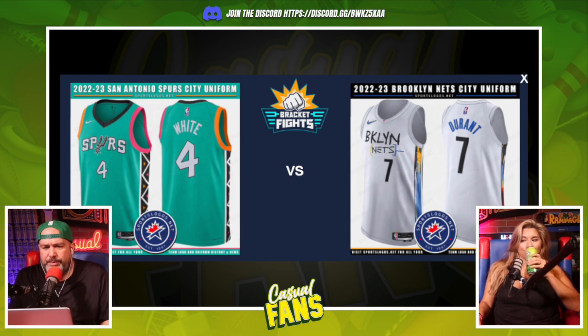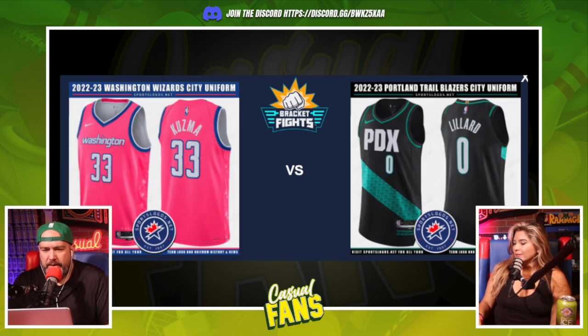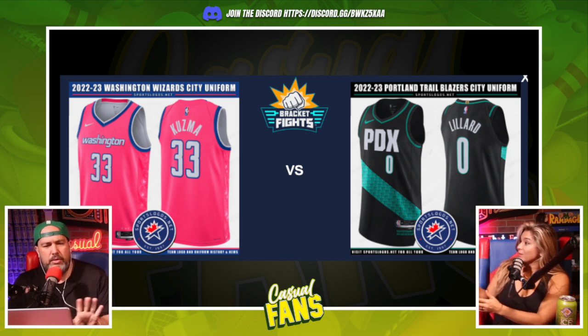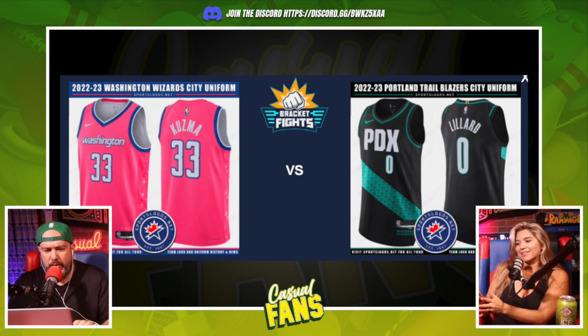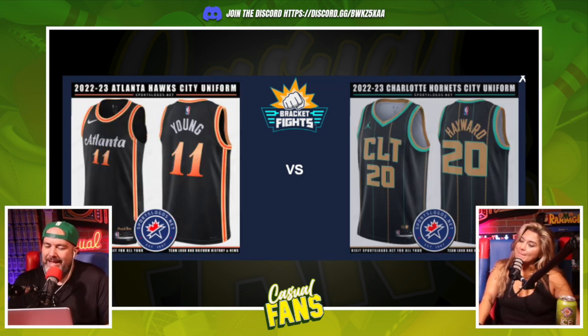Round two: Spurs versus Nets — Spurs again, we're not going to spend too much time on that. Portland versus Wizards — I like the Portland jersey, it's clean. Washington is a little loud, but I'd have to see it on the court. After some back and forth we'll concede that one. Atlanta versus Charlotte — still going Atlanta. We both agree that's clean.